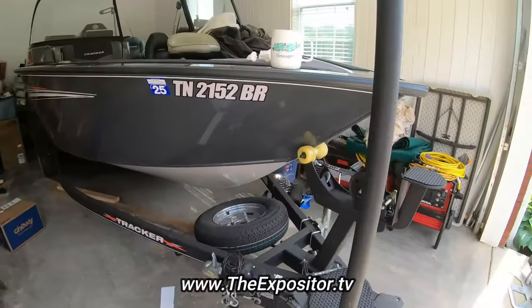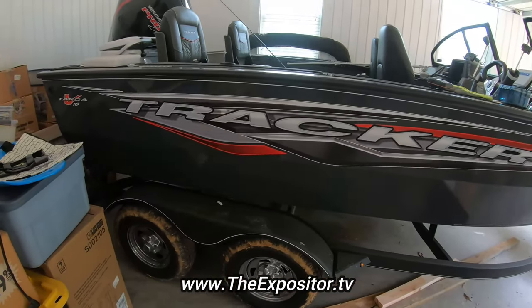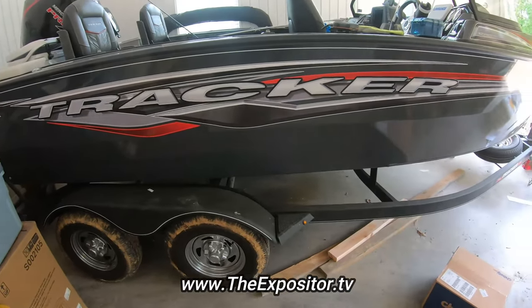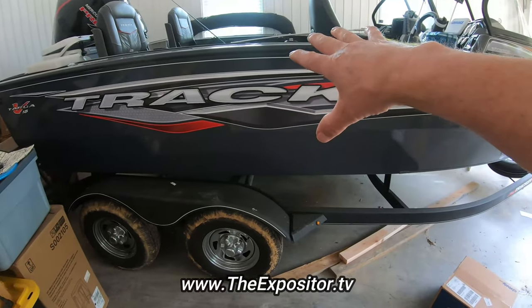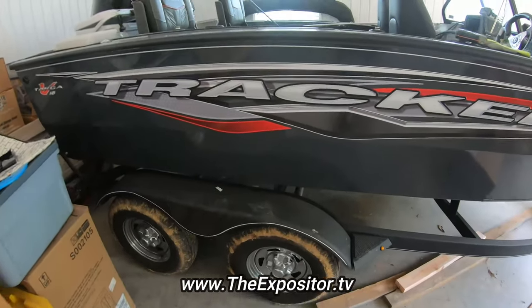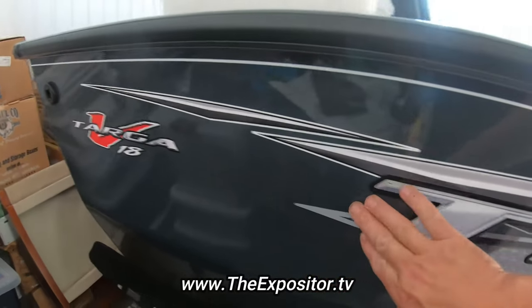What I like is I went online and googled the font style for Tracker boats. I realized they have different font styles for different models and couldn't find the exact name, but I found a font through the website in the description that's very consistent with the original. I programmed it to lean to the right, with a silver background and black outline — just like the factory graphics. So my TN number is very consistent with the boat's font and style.